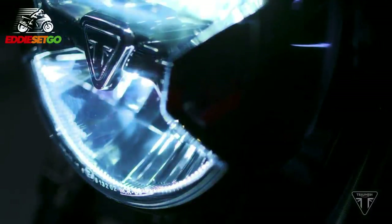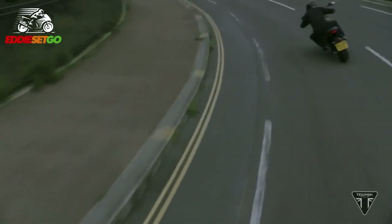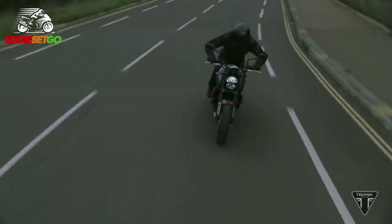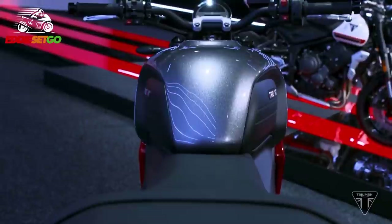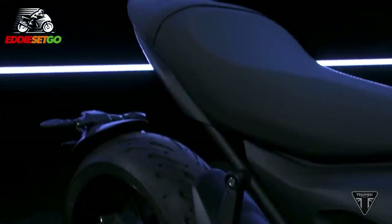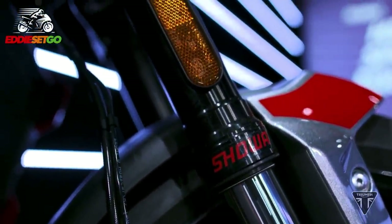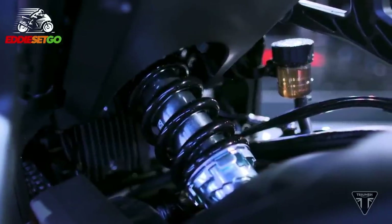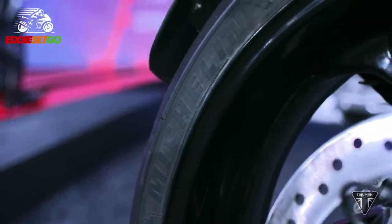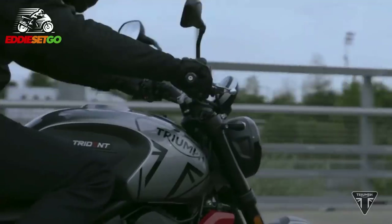Even though this Trident weighs in at 189 kilos and has a power output of 81 brake horsepower, those are figures that might make some people turn their noses up, thinking it's a bit of a lightweight bike. But given the technology and features packed into it, I say this bike carries a very powerful punch. Sure, it doesn't have the headline-grabbing figures of the Street Triple's 120 brake horsepower, but does it really need that? My previous bike, the Yamaha Tracer 700, put out 73 horses and I loved trying to use every one of them. So don't turn your nose up at the Trident's 81 horsepower — it looks like a very lightweight, agile, fun bike.